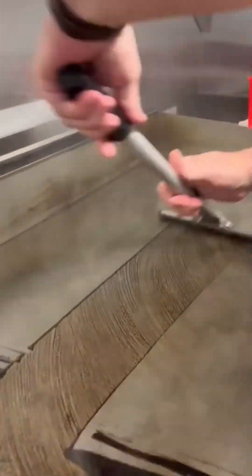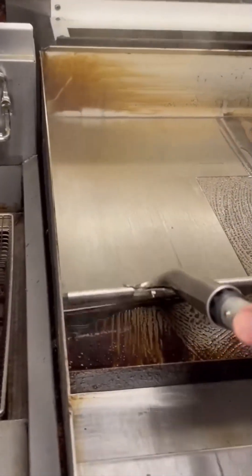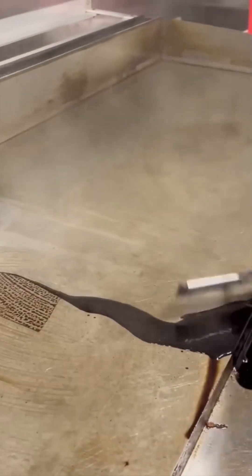Over here, they're crafting a countertop surface so smooth and flawless it could double as a runway for ants. The polish is mesmerizing. If Michelangelo were alive today, he'd trade his chisel for one of these.